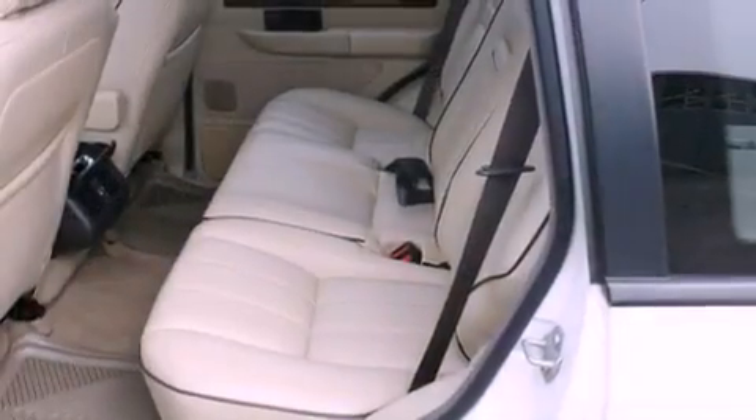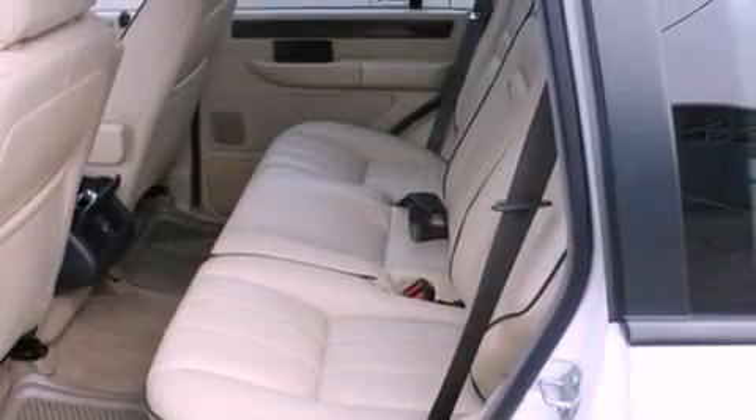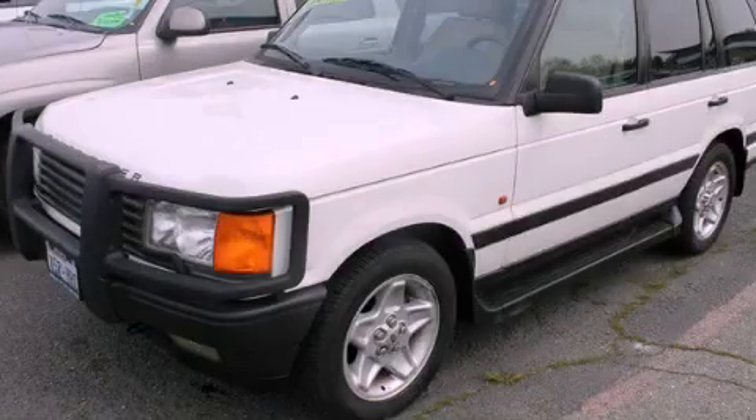Steering wheel controls and a sunroof enable you to fill the cabin with fresh air at the push of a button. Contact us today to arrange your test drive.